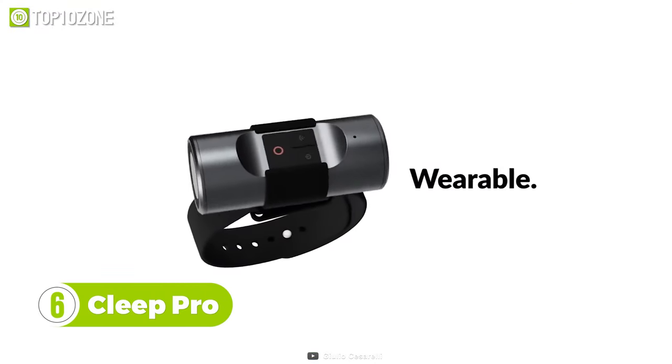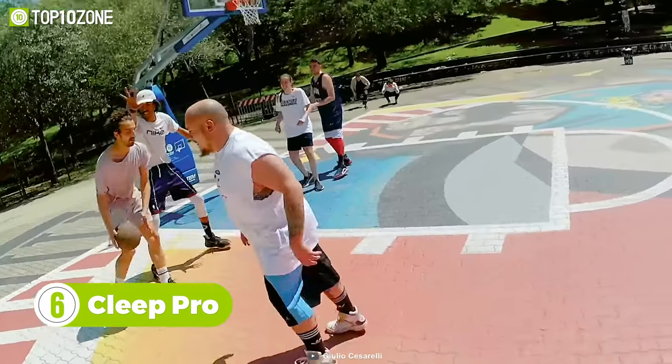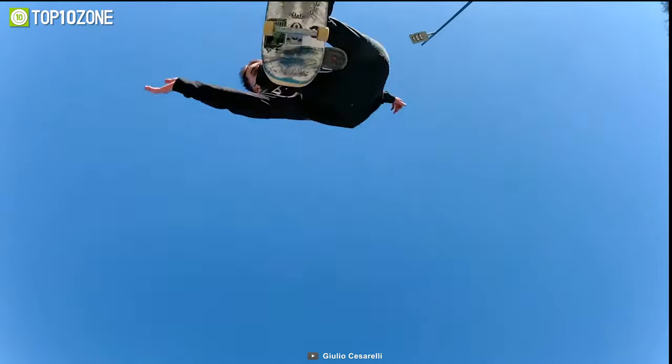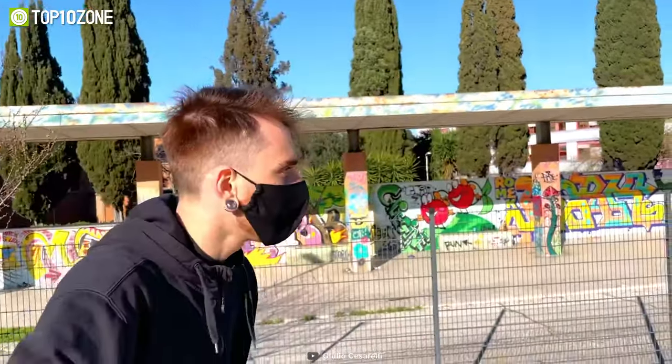The Clip Pro is the smallest 4K wearable camera that you can clip and mount onto anything. You can clip it on your cap and record your basketball game in first person. It has electronic image stabilization, so your footage will look smooth and stable. You can also wear it on your wrist and shoot 4K videos at 30fps.